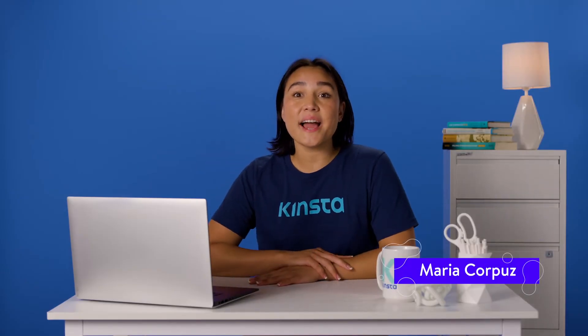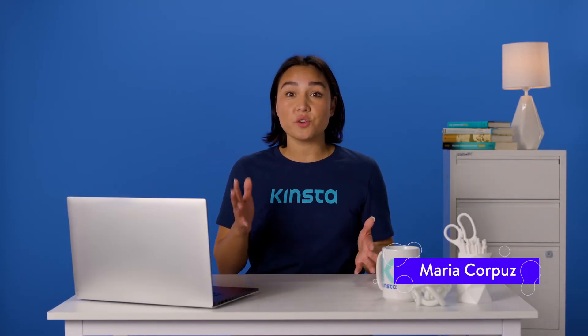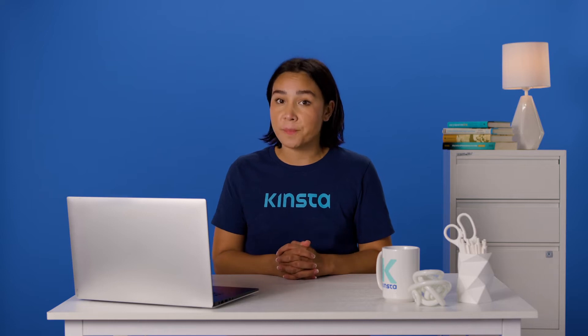Hello, I'm Maria, and today I'm going to show you how to de-index your site and block access to certain pages.